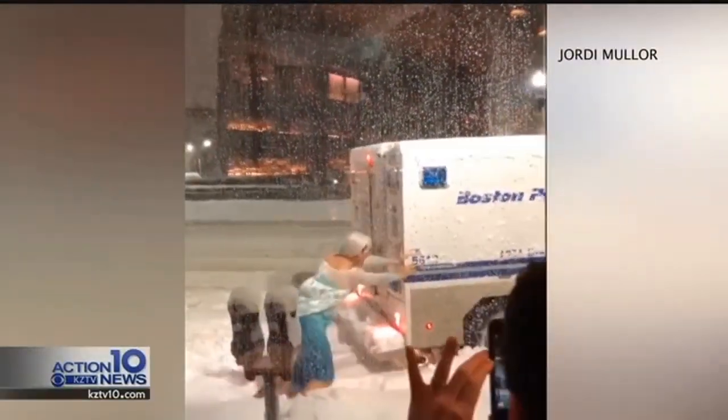If you notice, Elsa is looking a little broad in the shoulders — well, that's because it was an Elsa helper. Actually, it was a man dressed as a Disney queen. Well, the snow didn't seem to bother him too much anyways.